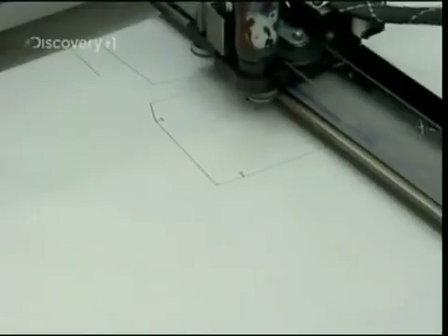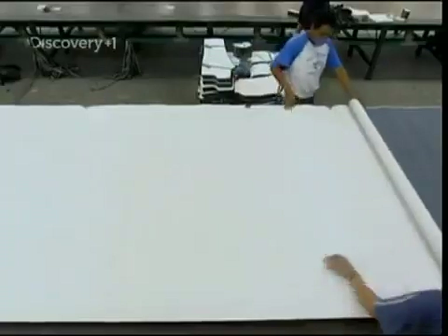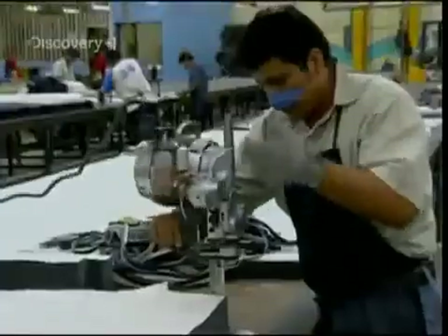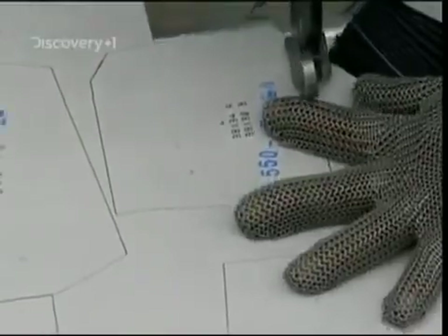Once he's happy, the pattern is printed onto paper. Next, the design is rolled out over the denim. This stage is more like carpentry than tailoring, and with the denim 100 sheets deep, any mistake will be costly.